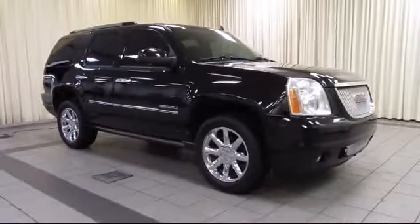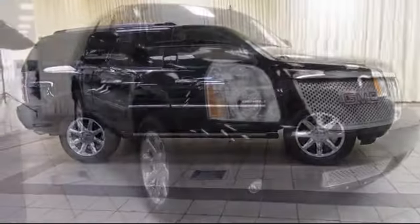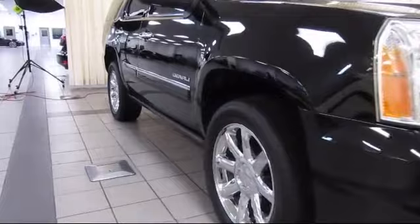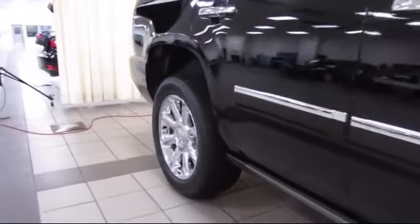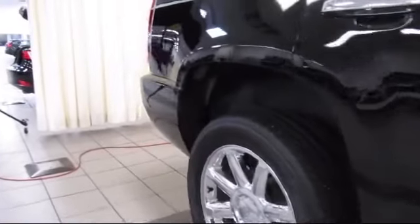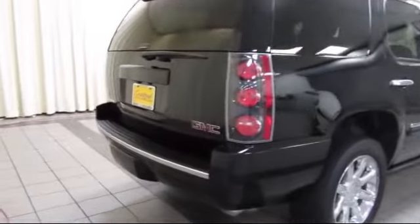It comes equipped with keyless entry, navigation system, XM satellite radio, roof rack, heated front seats, air conditioning, power windows, CD player, rear window wiper, rear defroster, and has less than 65,000 miles on the odometer.